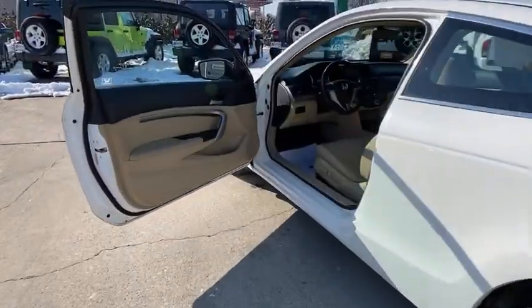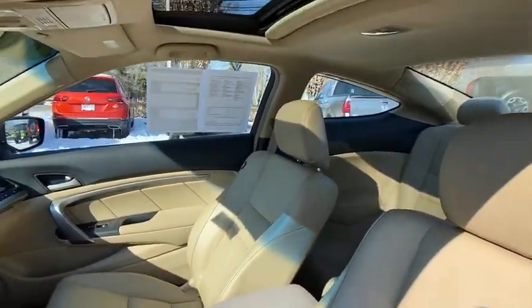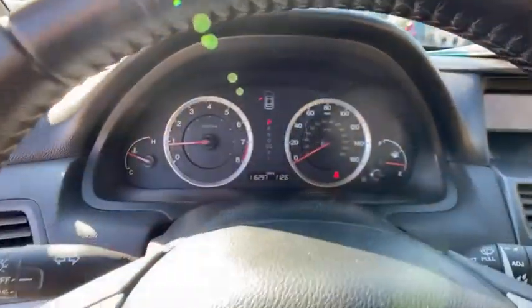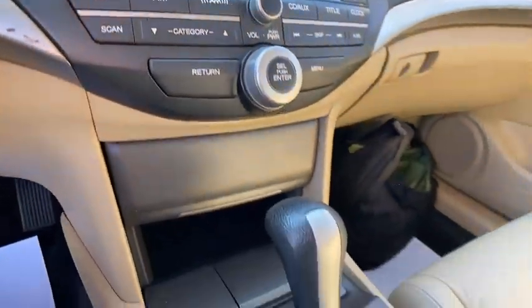Heated seats, XM satellite radio, traction control, dual airbags, alloy wheels, power steering, four-wheel disc brakes, security system, compass, CD player, power windows, rear window defroster.